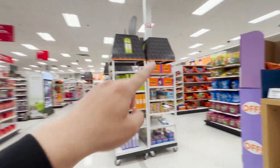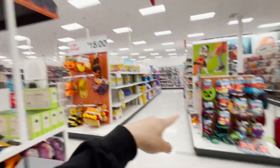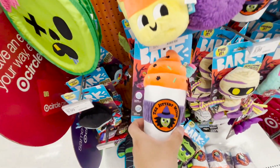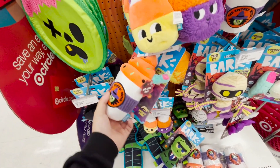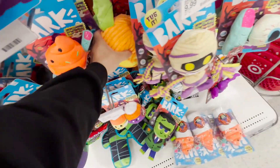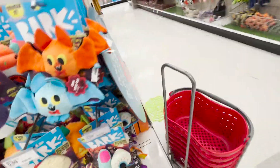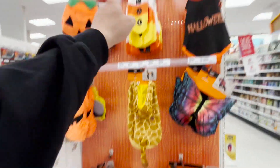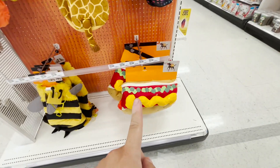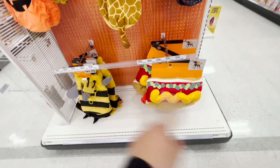There's the Halloween candy section, and they're starting to put out the pets section. I really do like this. I feel like I want to buy this for my dog, but it's like $9. I don't know if my dog is going to appreciate it because my dog doesn't really like this kind of stuff.